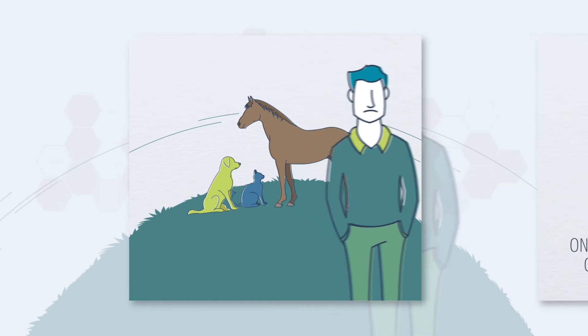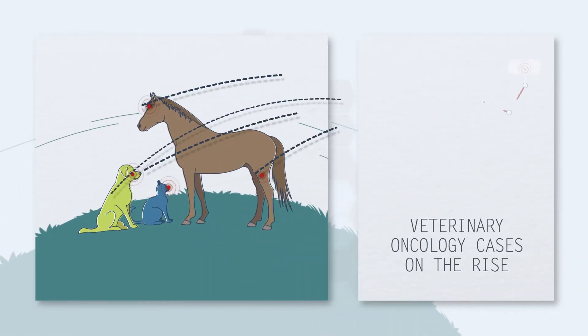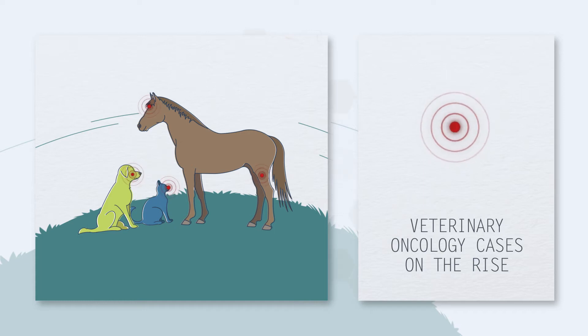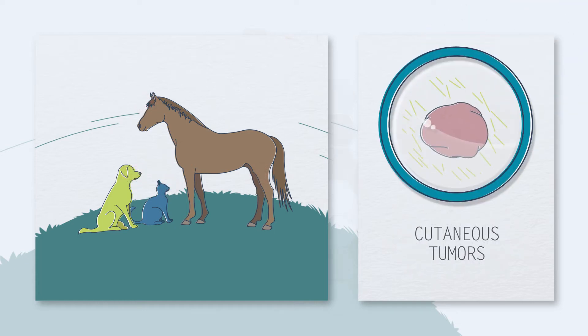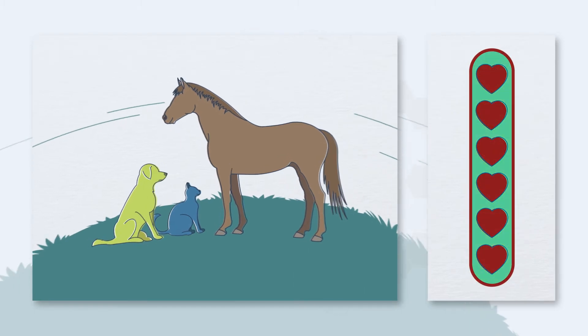As with humans, cancer rates among our animal friends are constantly increasing. If a mass develops on or under an animal's skin, it could be a tumor. This tumor can be treated, considerably increasing the life expectancy of the animal.